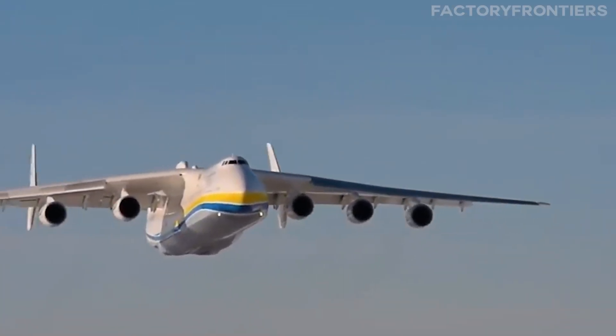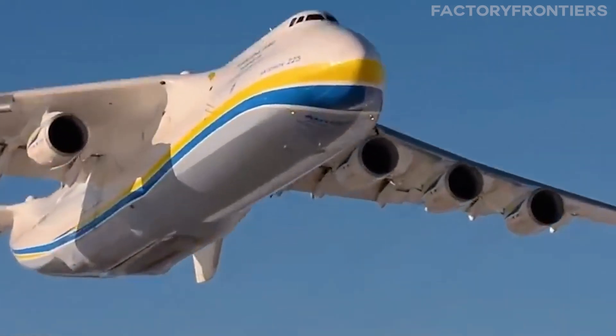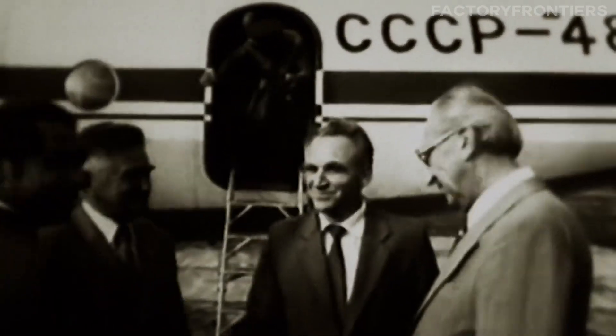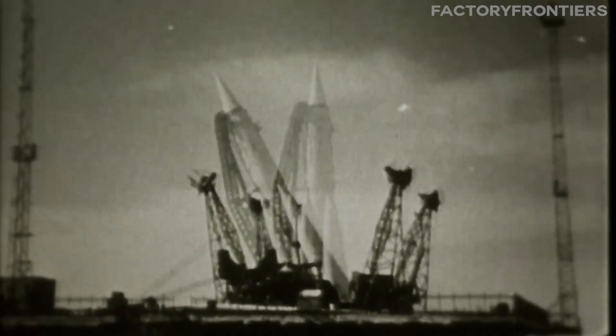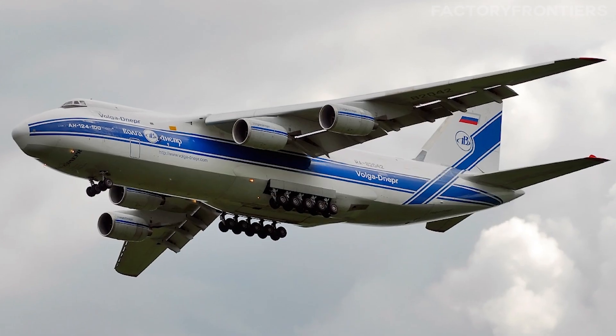The AN-225's incredible capabilities are the result of meticulous planning and groundbreaking engineering. The story of how this massive plane came to be is just as fascinating as the aircraft itself. The idea for the AN-225 originated in the 1980s, when the Soviet space program needed a way to transport the Buran space shuttle and its rocket boosters. The task fell to the Antonov Design Bureau.